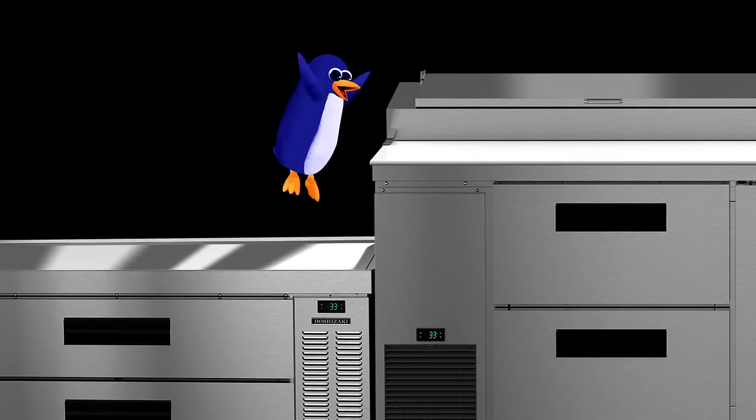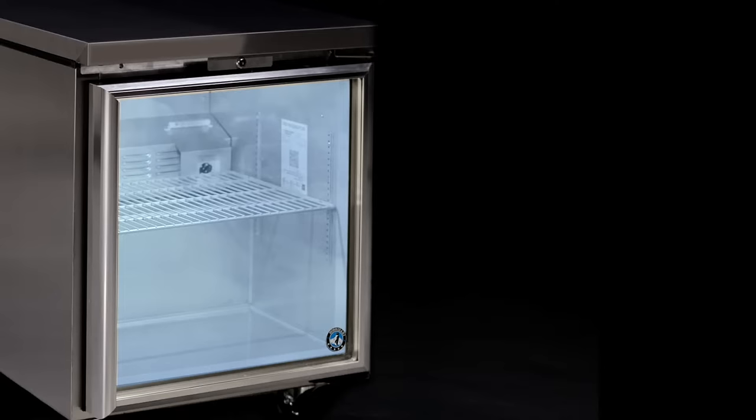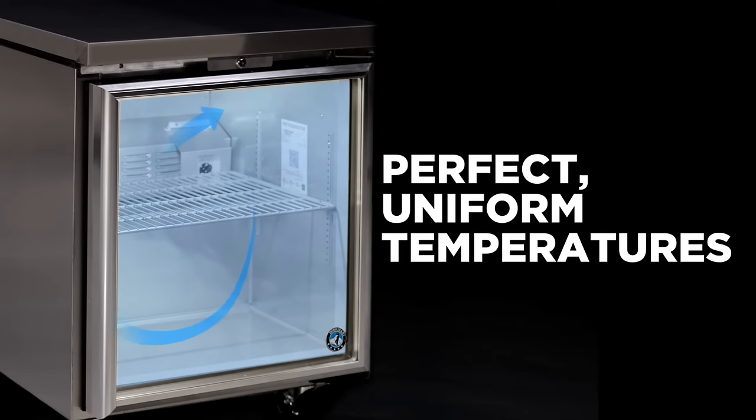All of the undercounters, worktops, prep tables, and chef bases feature an exclusive design that distributes cold air through a system of ducts and louvers positioned throughout the cabinet to maintain uniform temperatures at every level.